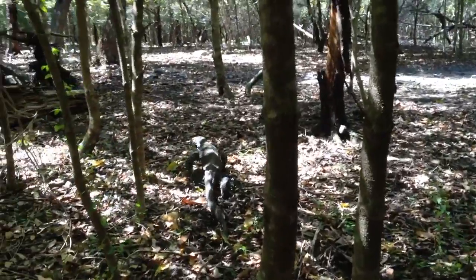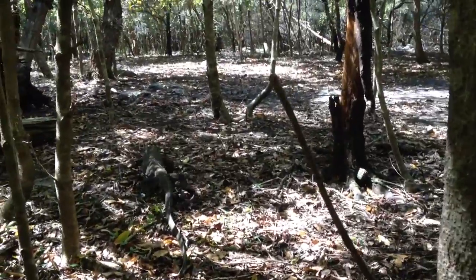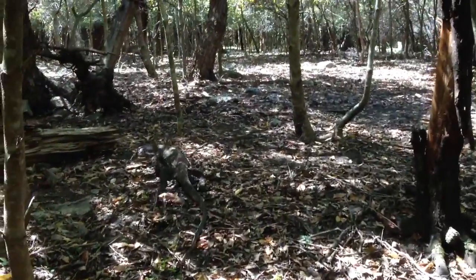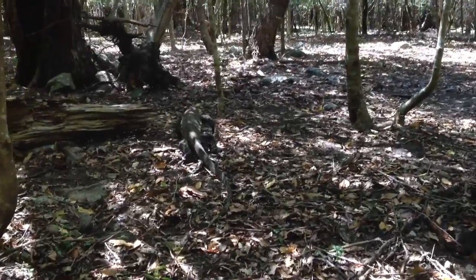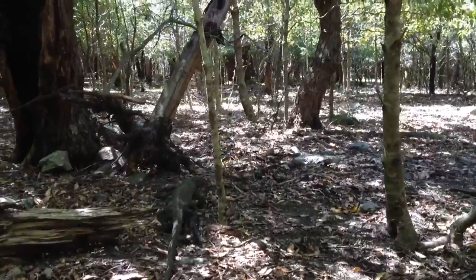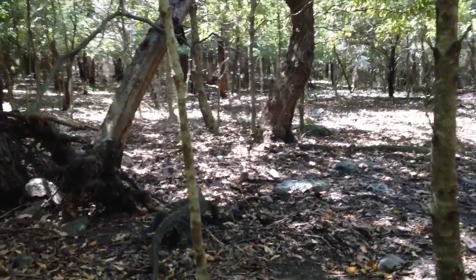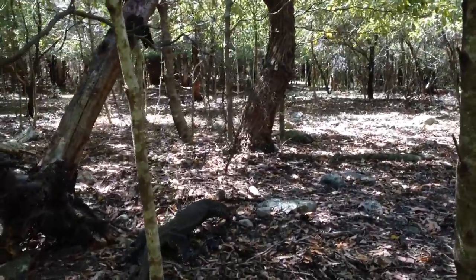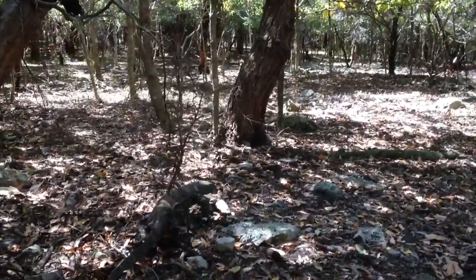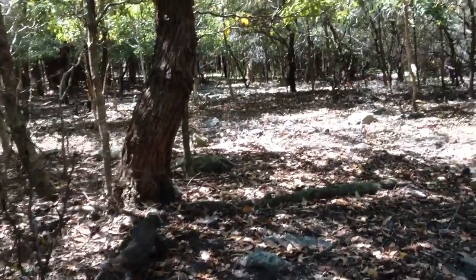Look how he walks, how he swaggers — trying not to scare him. Beautiful creature. You can see the lace on its legs, on its back, the striped tail. It's about close to three feet long, just the tail. It can range up to over six feet in length.